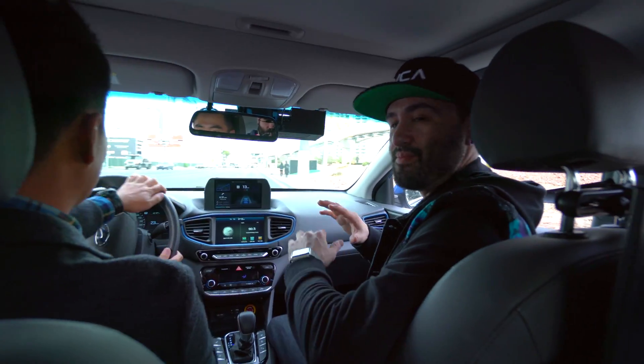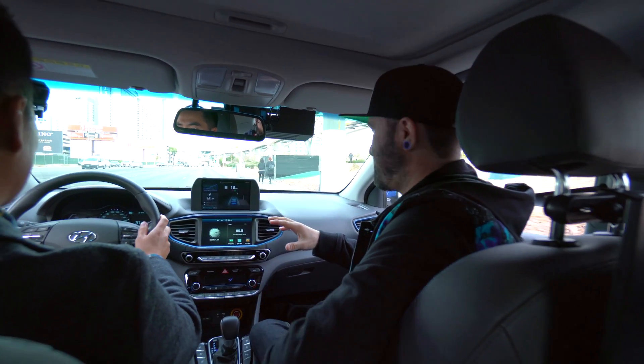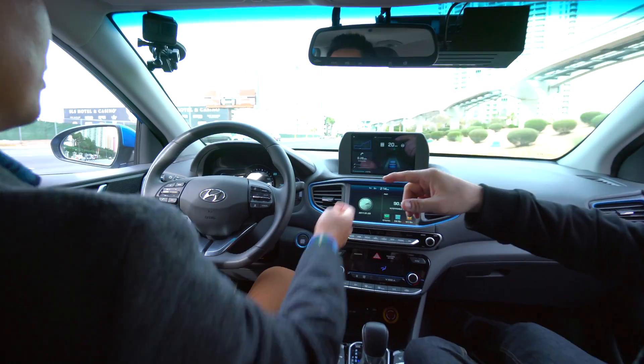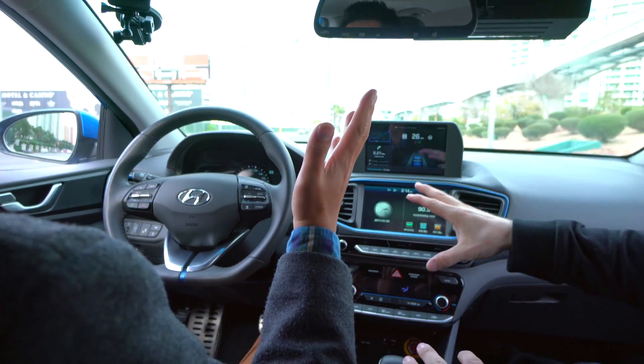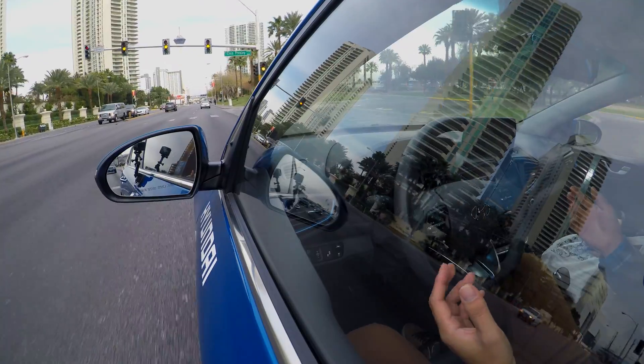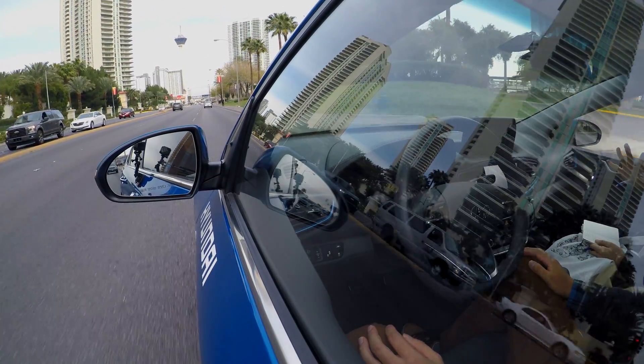He's getting ready to start the autonomous driving here and he's going to push a button real quick. And now we are totally going autonomously. No hands. This is crazy. This car is driving us by itself right now. As you can see on the steering wheel over here — no hands.